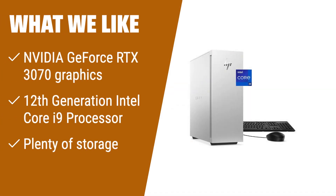What we like: Get ready to modernize your creative process with the HP Envy Desktop Bundle PC. With powerful NVIDIA GeForce RTX 3070 graphics, a 12th generation Intel Core i9 processor, and plenty of storage, this desktop is perfect for creators who need speedy processing power, impressive visuals, and all the memory they need. Connect your favorite peripherals and unleash your creativity with ease.